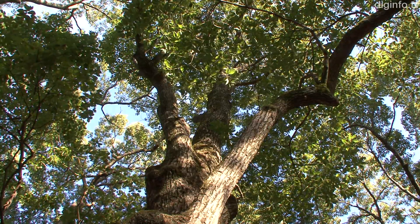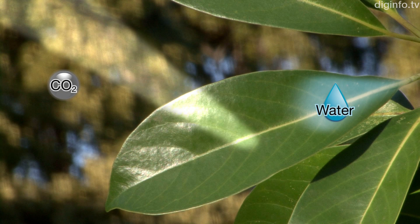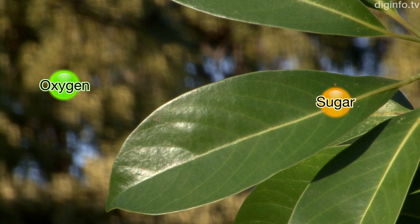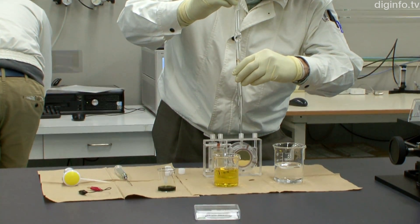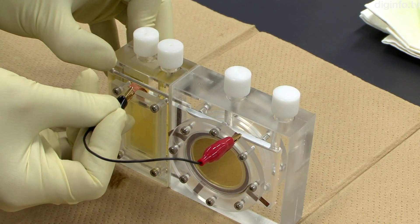Artificial photosynthesis is a technology that uses sunlight to produce oxygen and organic substances from water and carbon dioxide, like plants do. As an ideal technology that could solve both global warming and energy issues, artificial photosynthesis is currently being researched worldwide.